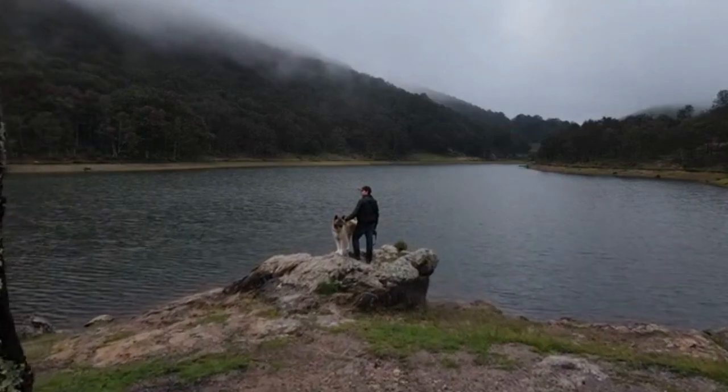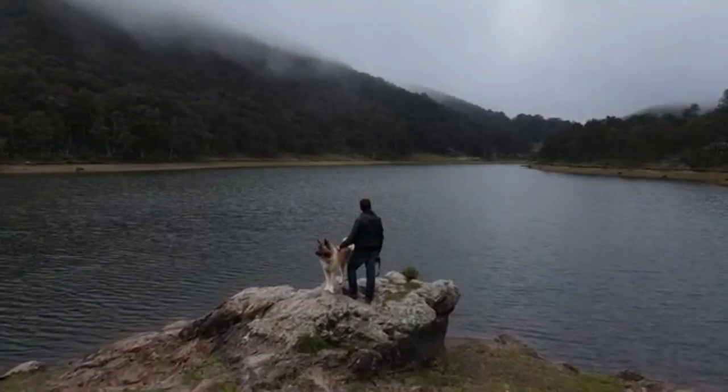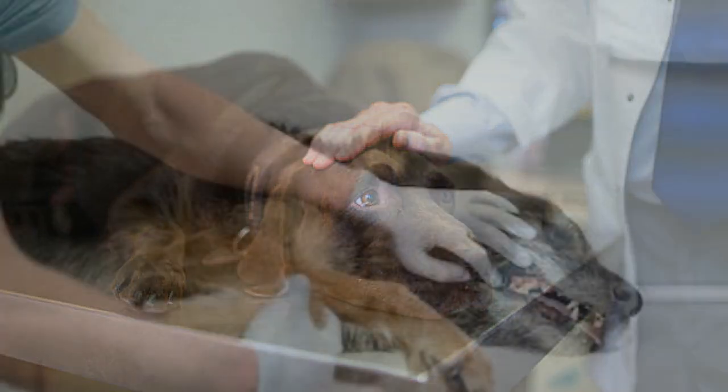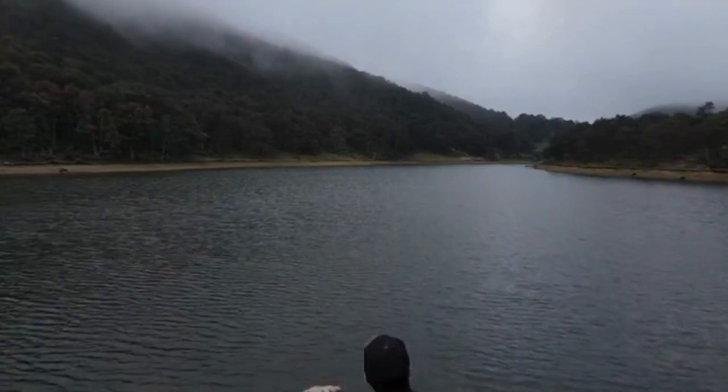Responsible dog owners know that their canine companion's warm body and soft fur is a personal paradise for these insects. But once they move in and begin feeding on your pet's blood, they can cause a wide range of health problems, from skin infections to Lyme disease. Here we will look at some of the ways we can prevent tick and flea infestations in pets.